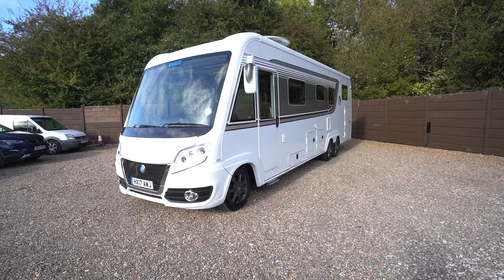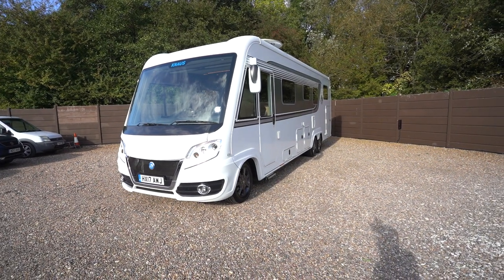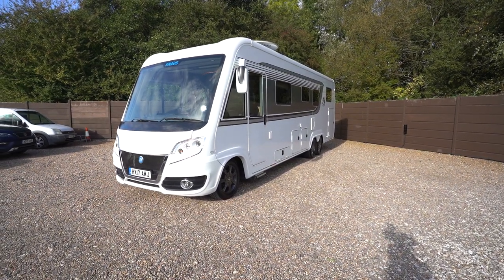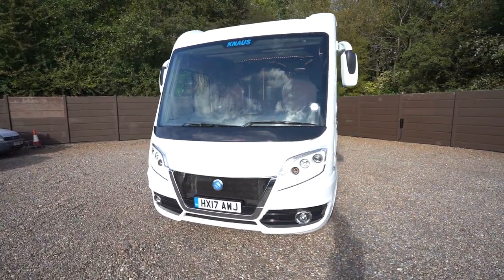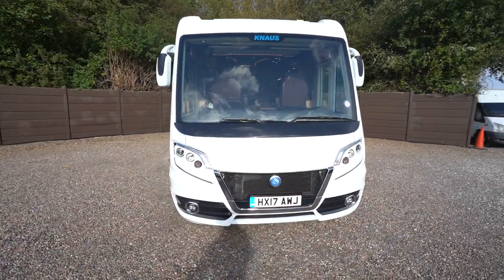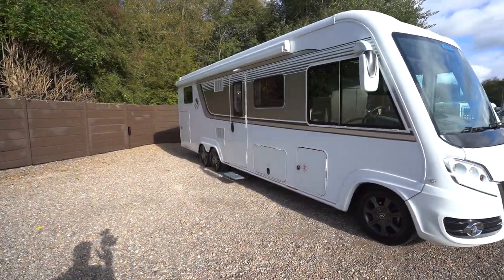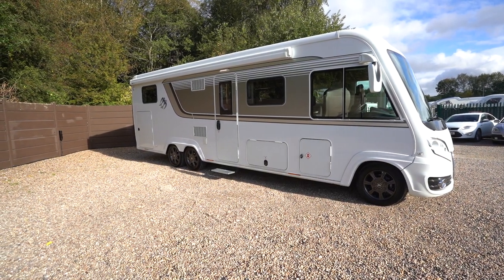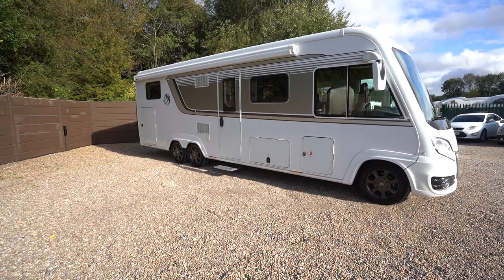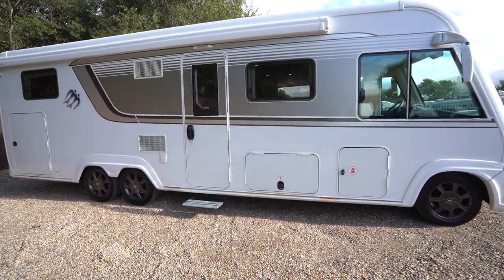Hello everyone, it's Ben from Oaktree here. Today we've got something amazing to show you — we've got a Naus SunEye LEG 900 stunning motorhome. This one really is fantastic. It's on the 2017 registration, German built Naus, fully winterized, best of the best quality. It is on the twin tag axle, so two rear wheels — a great family motorhome.